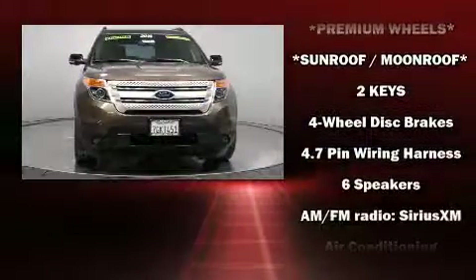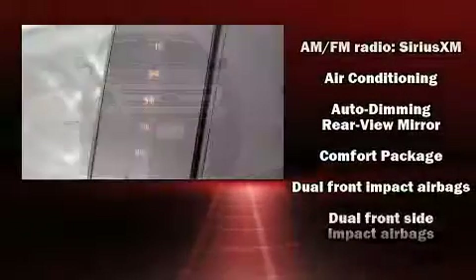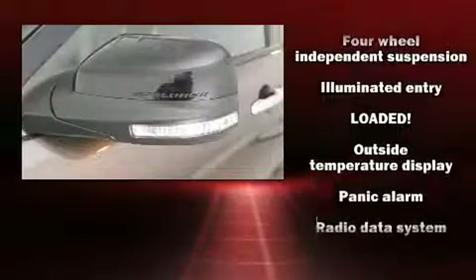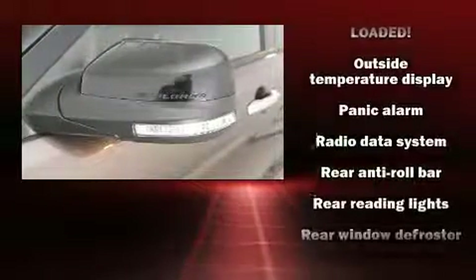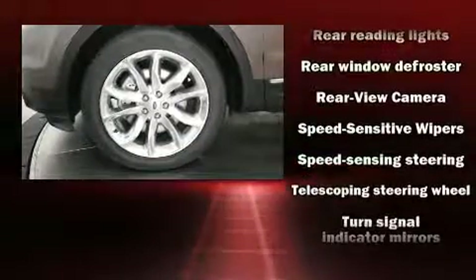traction control, brake assist, a security system, and four-wheel disc brakes with ABS. Electronic stability control stands out as a technologically savvy innovation, keeping you better connected to the road.